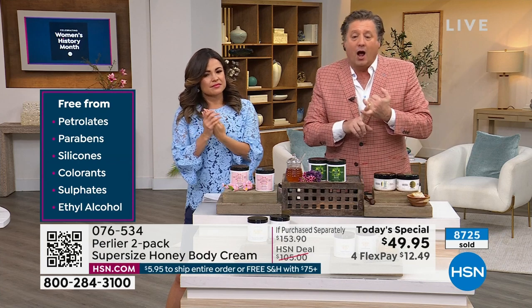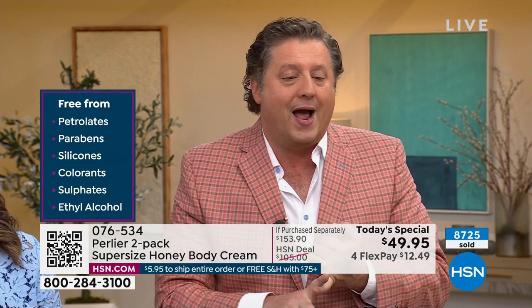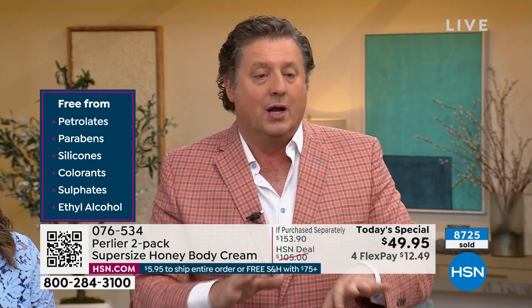These are free of petroleum jelly, paraben, silicones, colorants, surfactants, sulfates, and ethyl alcohol. We really turned everything upside down when we created these.